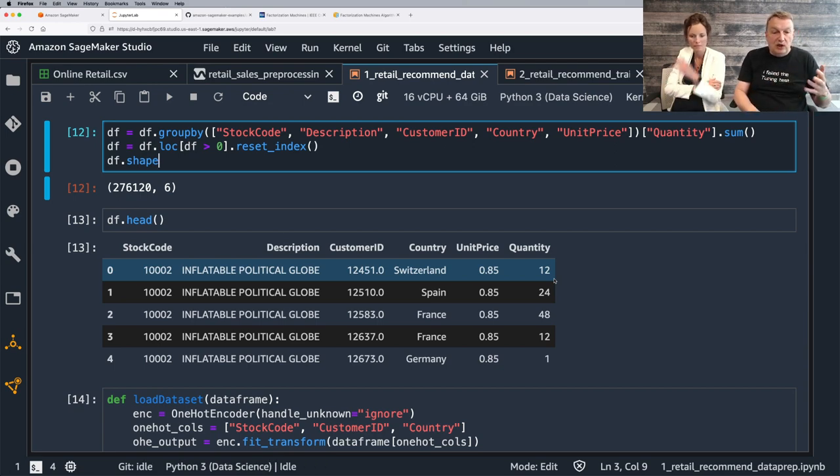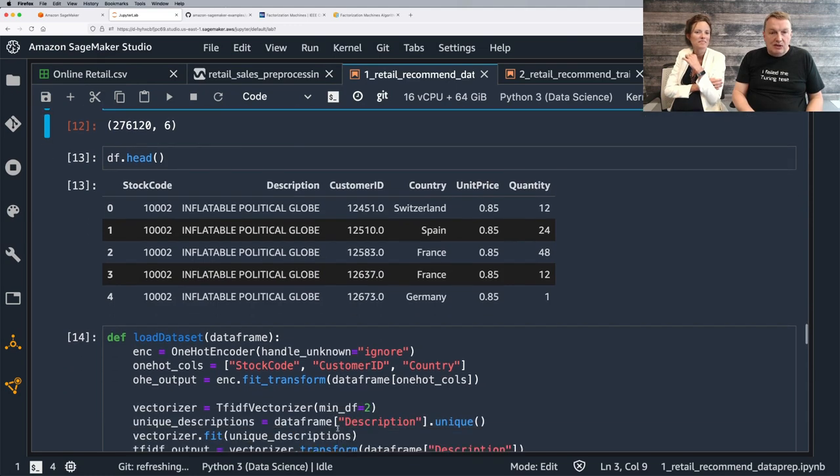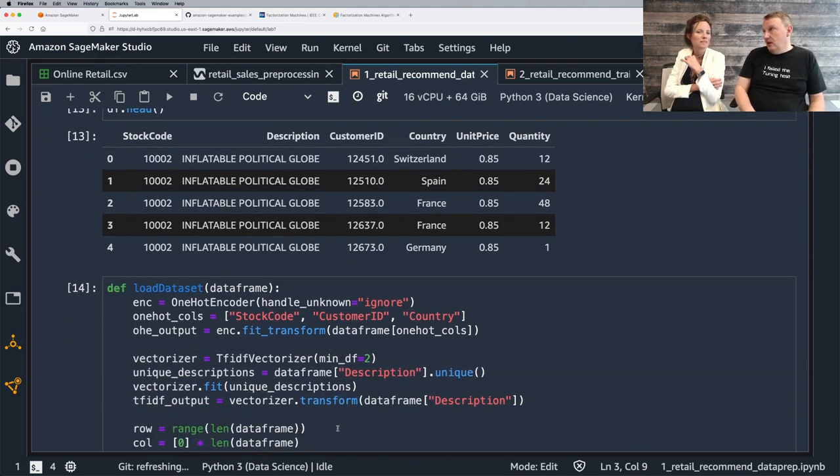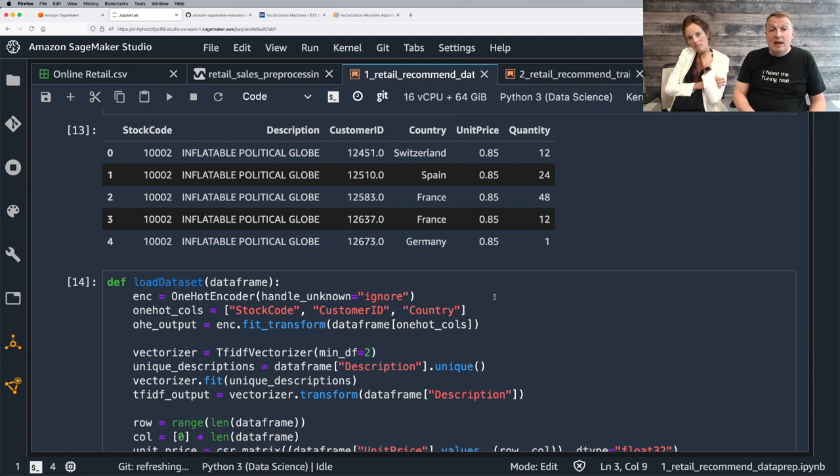Coming back to the sample matrix — customer IDs, item IDs, and quantities in the middle. Now we need to do a little more because we have categorical values — countries, descriptions, customer IDs, and item codes — all categorical values. Each item and each user is a different dimension, either a row or a column.